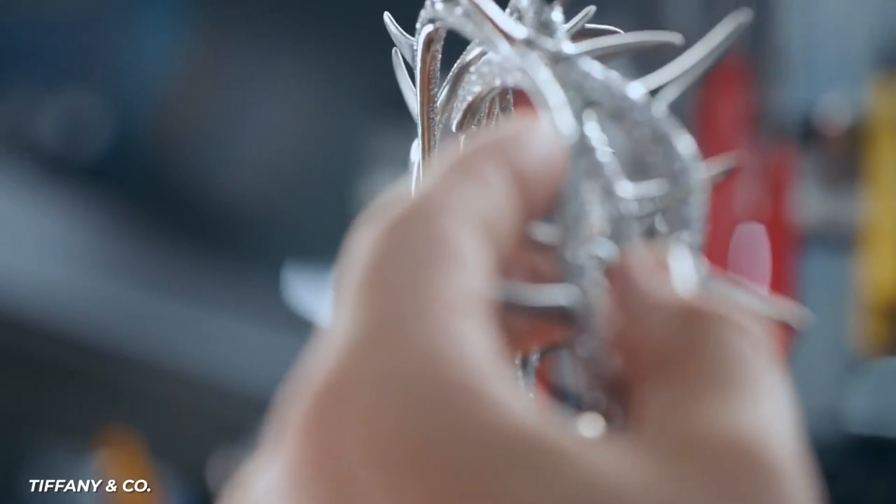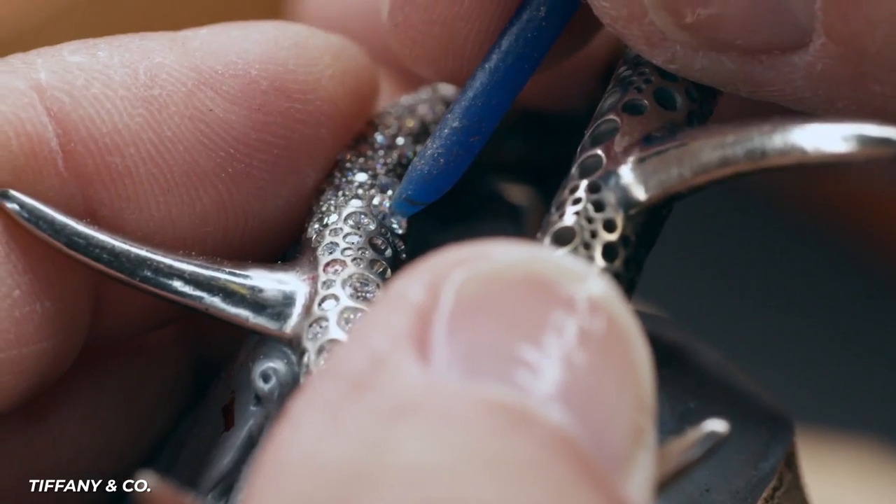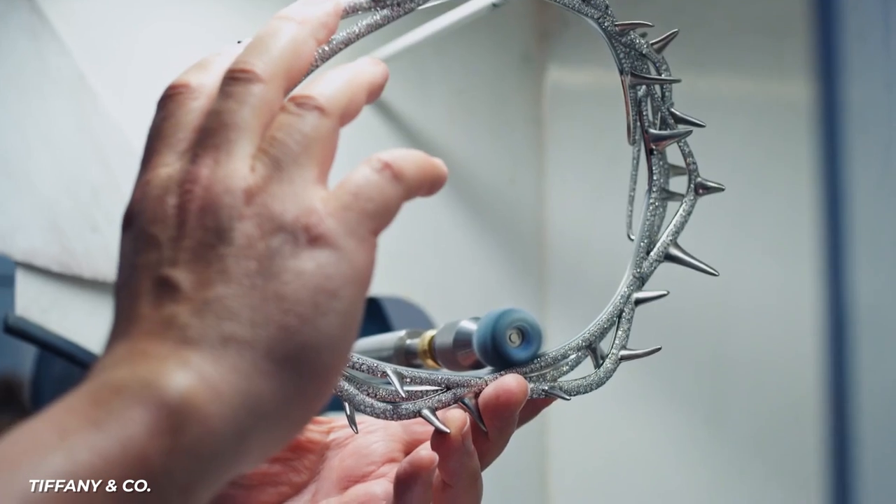It features over 8,000 cobblestone micropavé-set diamonds that were hand-set in northern Italy. This extravagant piece of headwear costs $3 million.